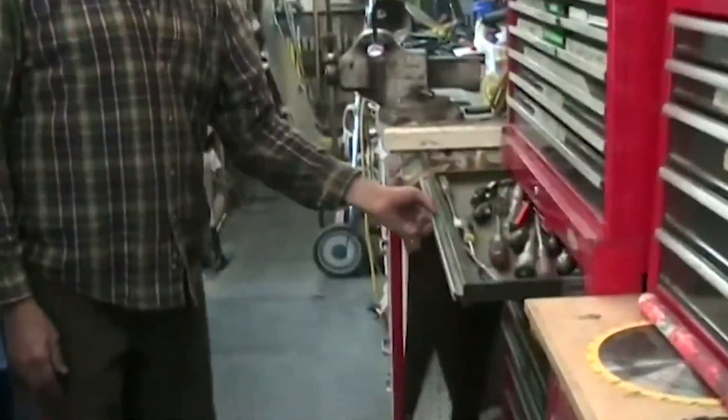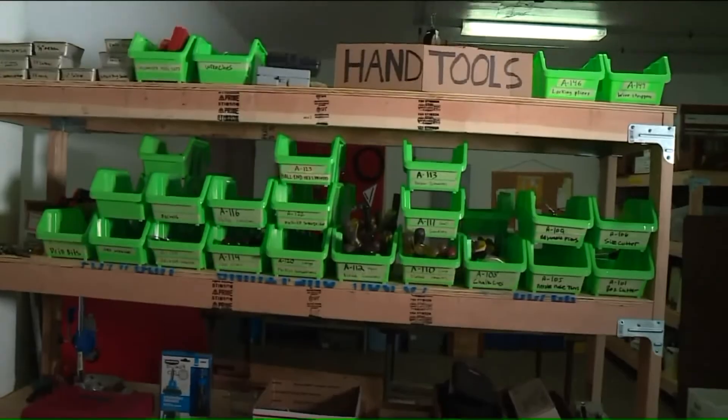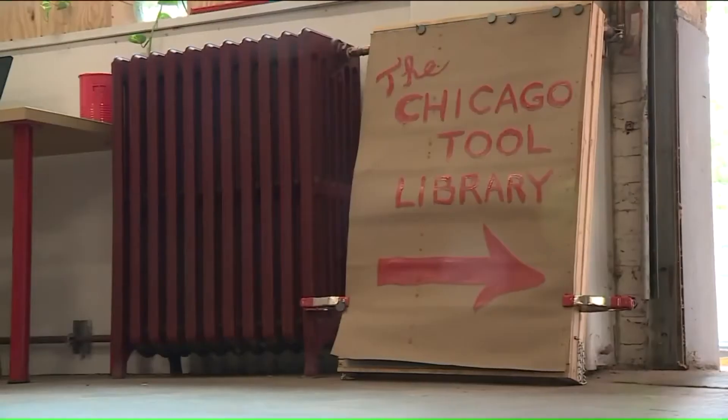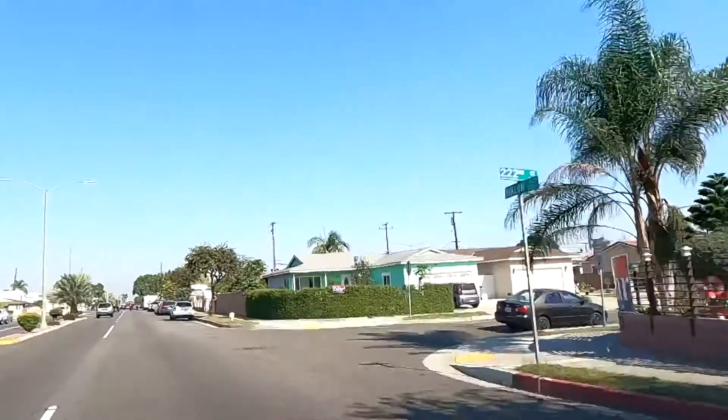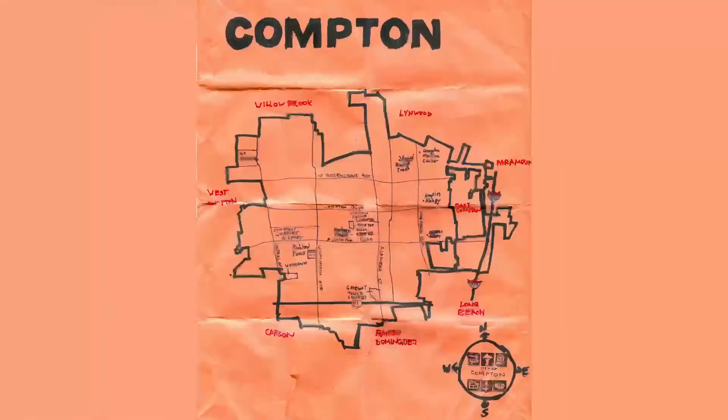If we could only borrow tools, but from who? There are over 200 tool libraries across the nation — Berkeley, Baltimore, Chicago, Seattle, Santa Fe, just to name a few — but none in Los Angeles. So let's build one, starting in Compton.